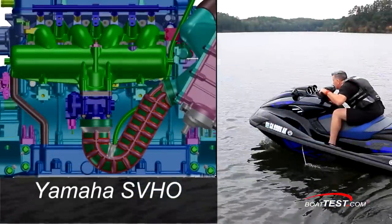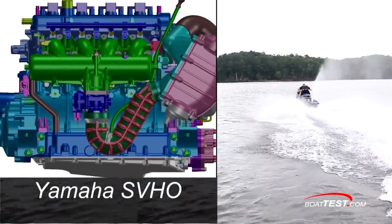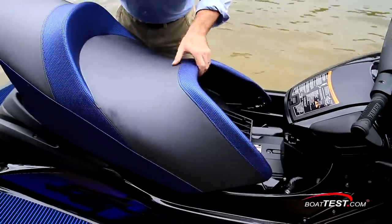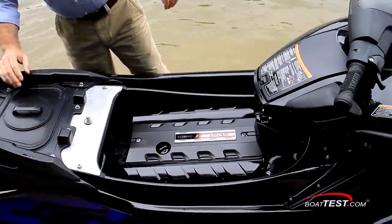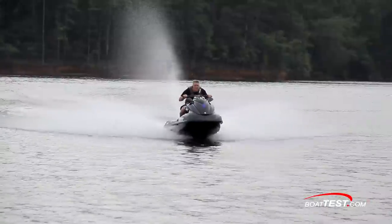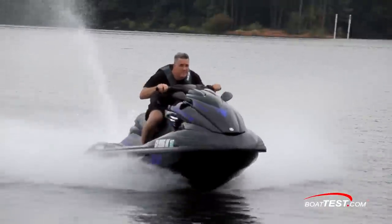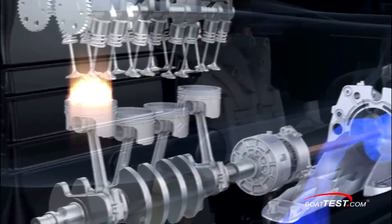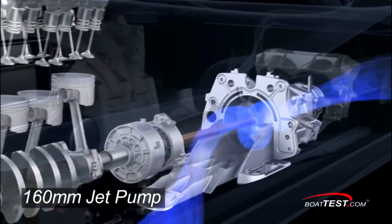This is the most powerful engine to be put into a Yamaha WaveRunner to date. The engine is based on the SHO block and is a four-stroke, four-cylinder, supercharged and intercooled high-output engine. This is the largest displacement engine we're aware of in a watercraft, and with a power increase of 20%, it now puts out 260 horsepower through its 160mm jet pump unit.